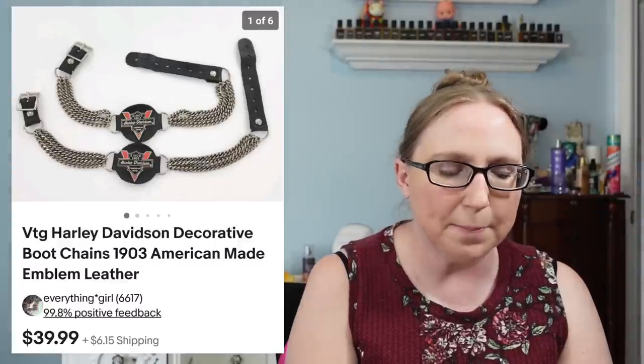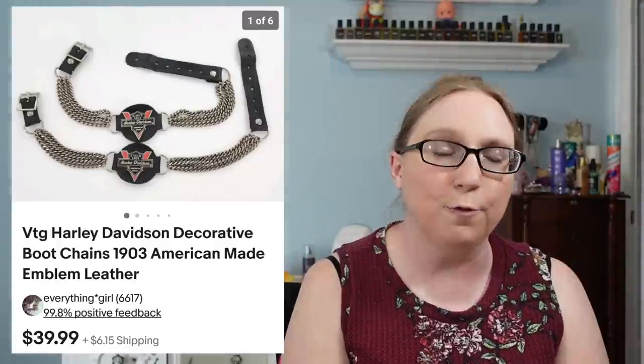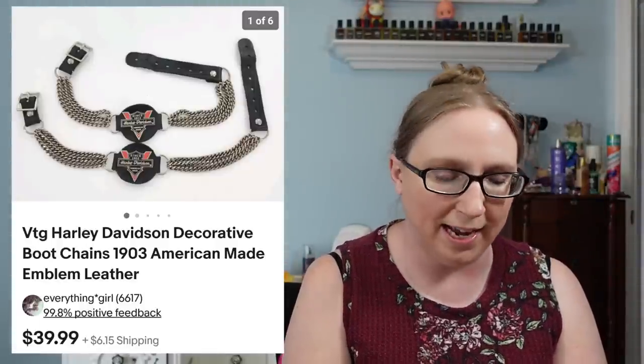Next was a set of Harley Davidson boot chains — these wrap around your boots as decoration. Eric won these at an auction and they sold for $39.99. Next was a ceramic vintage Santa Claus figure that sold for $19.99.